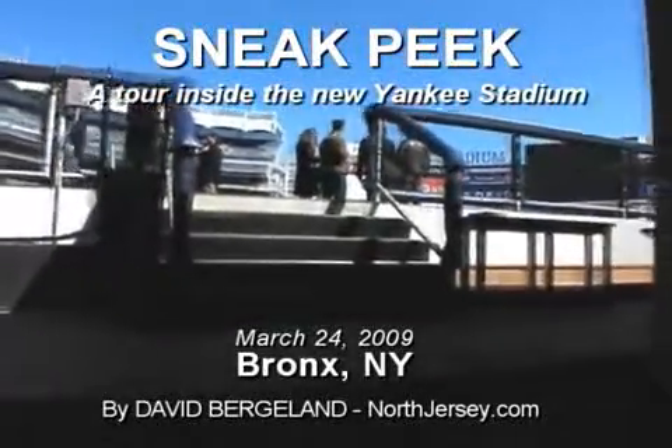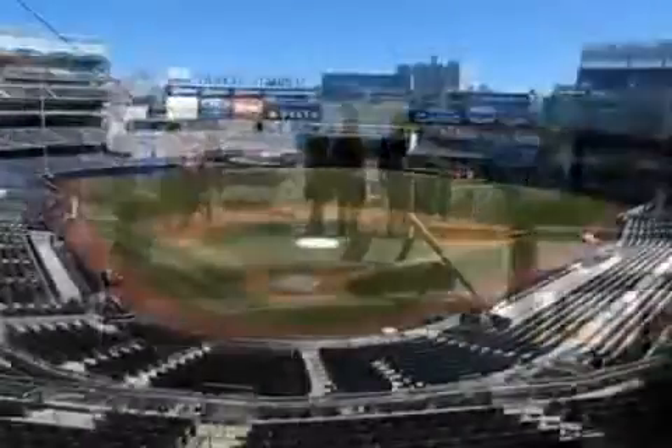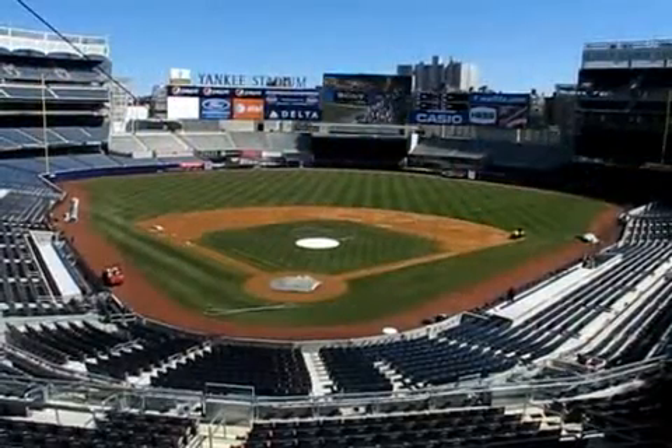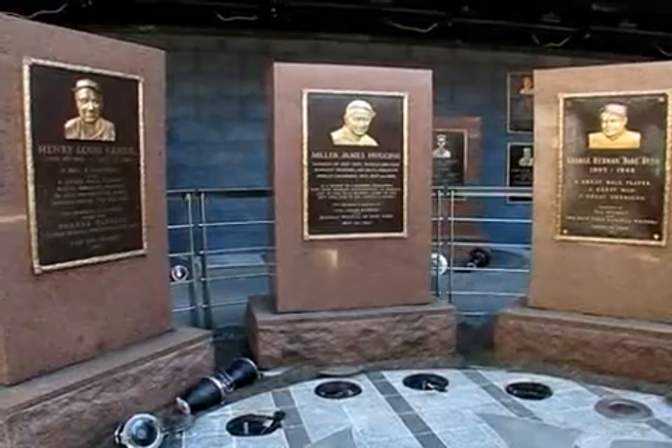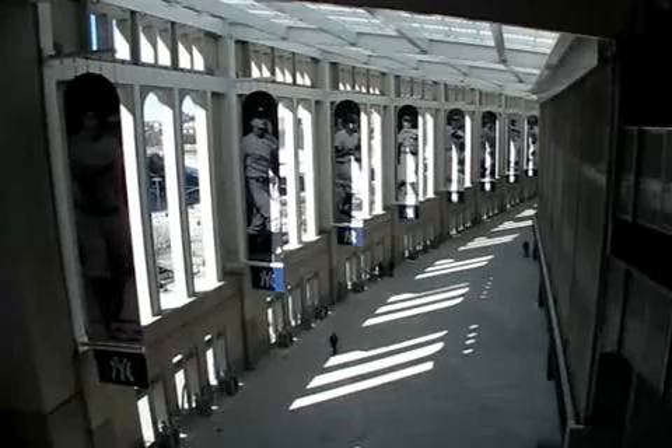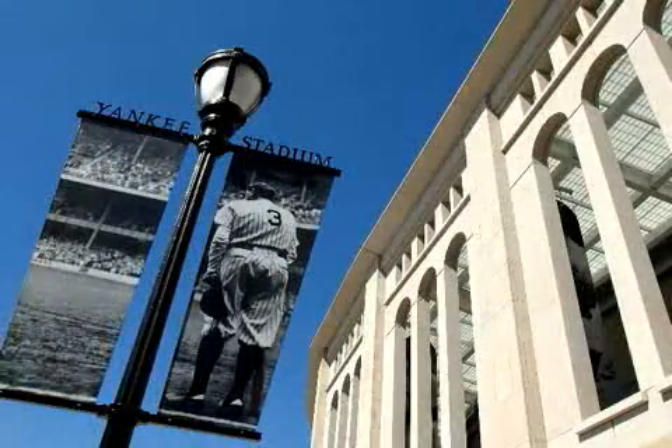We tried to replicate the 1923 building, but with touches of the existing building — both with the section numbering, the deck numbering, the dimensions, and the building itself. To us, it looks like Yankee Stadium. That's what we were hoping to do, and I hope to you it looks like Yankee Stadium also.